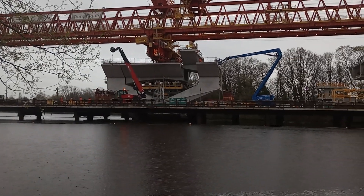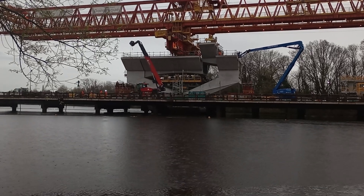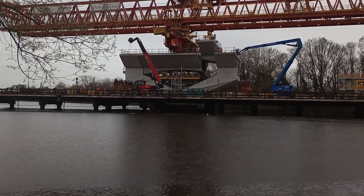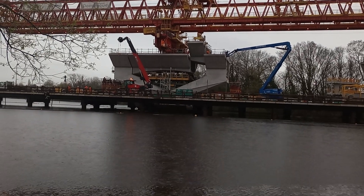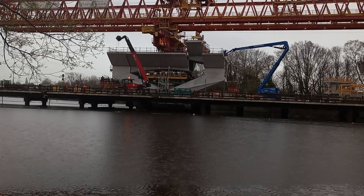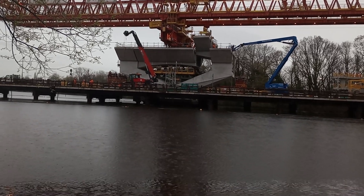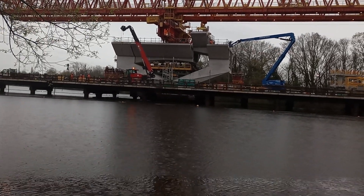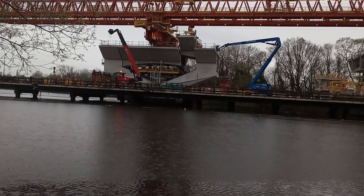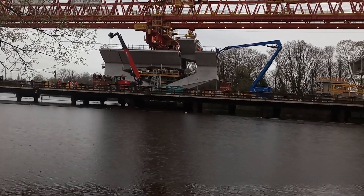The engineering tolerance — because these things are, you know, within a millimeter, I should think, of being the right size for the gap. You don't want it to be too small because then there'll be too much glue. You don't want it to be too big because then it won't fit. So it's a marvelous example of engineering.